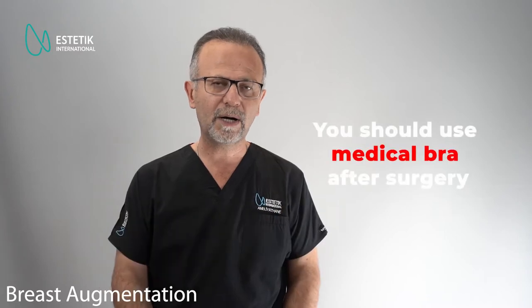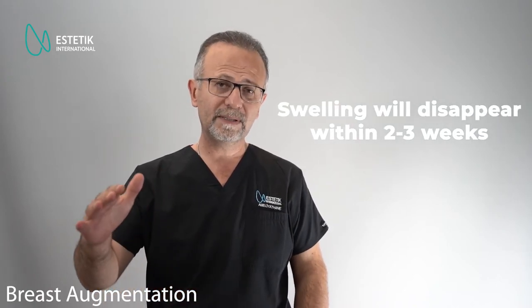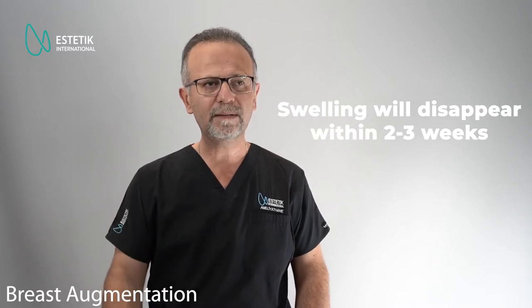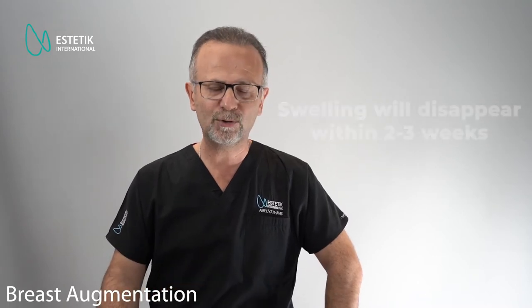This surgery is a little bit painful, but within a few days the pain will decrease greatly. You will end up with two drains coming out from each breast, and you'll use a specific medical bra. We remove the drains usually the next day after surgery, and one day after drain removal, you can have your shower. Within a few weeks you may feel some swelling, but it will decrease gradually. Around three to four months after surgery, you will not even feel that there is an implant inside your breast.